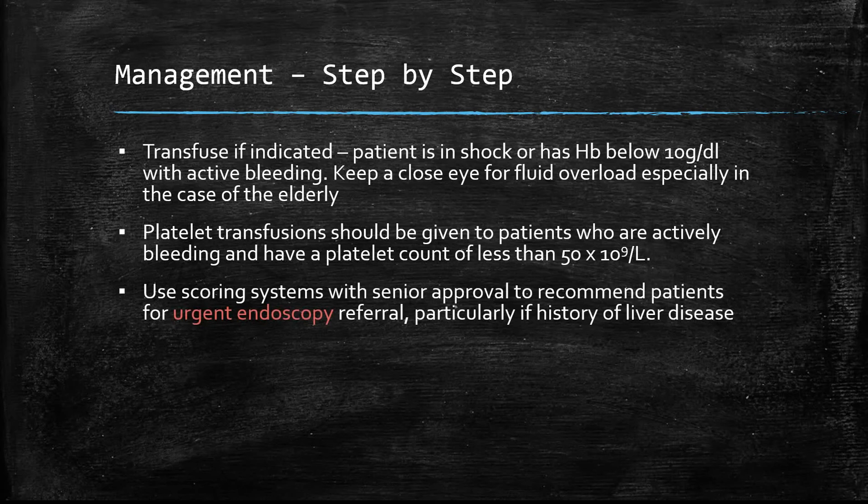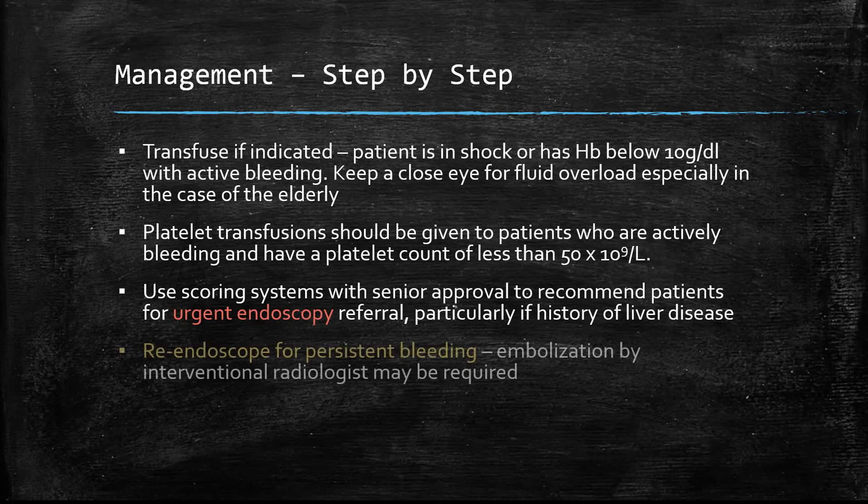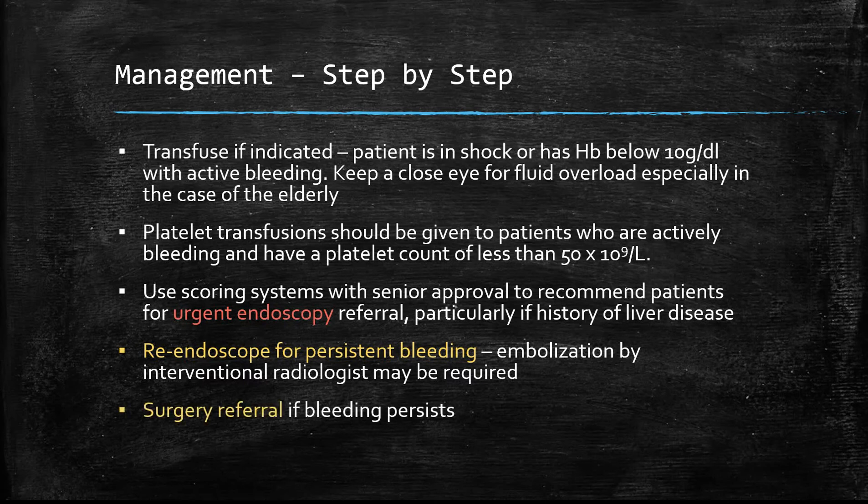Using the scoring systems and history collectively, you can then discuss with a registrar or consultant whether the patient needs an urgent endoscopy referral. The treatment essentially involves going in with endoscopy, identifying the type of bleed, and then sealing it by either cauterising it, tying it off, or embolising it. Several further actions can be taken if bleeding persists.